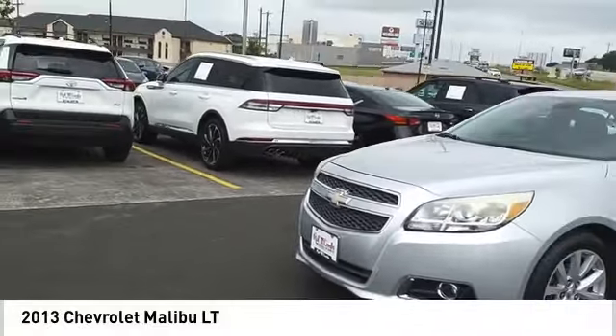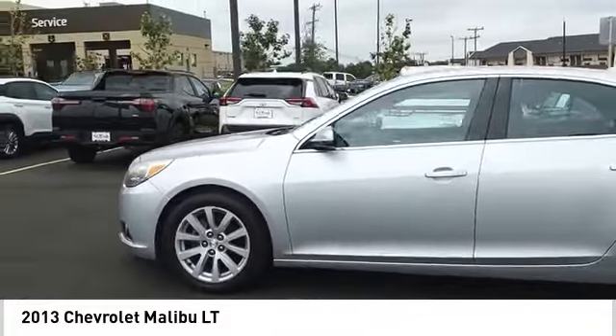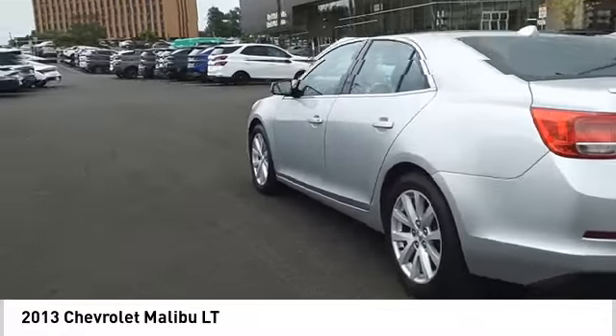Make a great choice today with the 2013 Malibu. A combination of performance and fuel economy, the Malibu is a great commuting car.